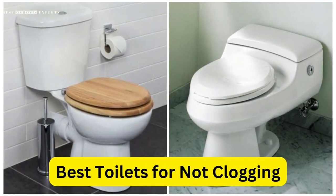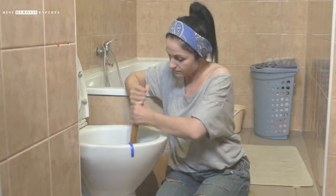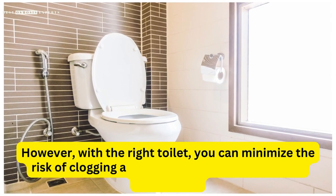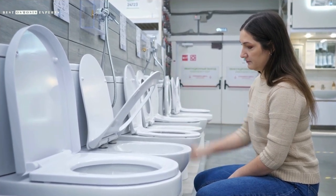Best Toilets for Not Clogging – A Comprehensive Guide. Clogged toilets are one of the most common household plumbing issues that can be both frustrating and embarrassing. However, with the right toilet, you can minimize the risk of clogging and have a stress-free bathroom experience. In this video, we'll provide you with a comprehensive guide on the best toilets for not clogging.